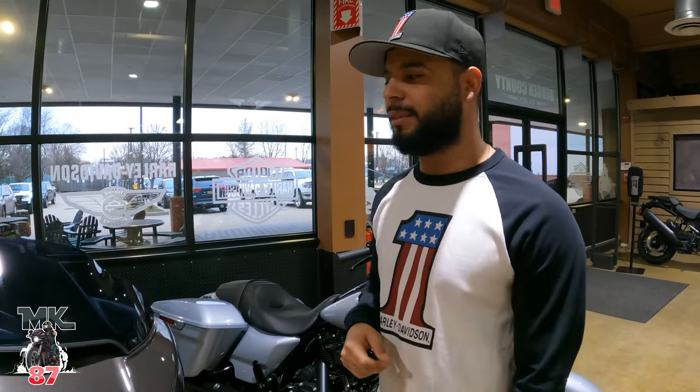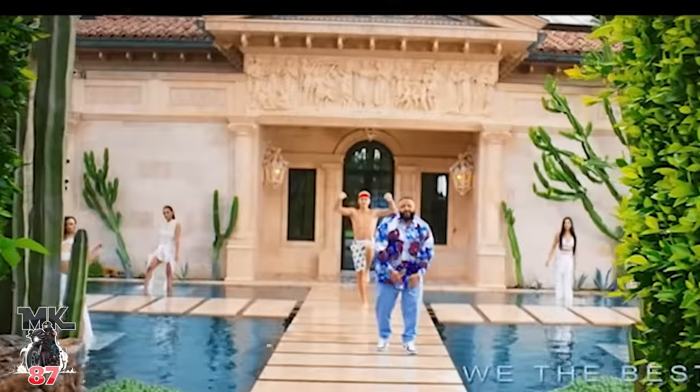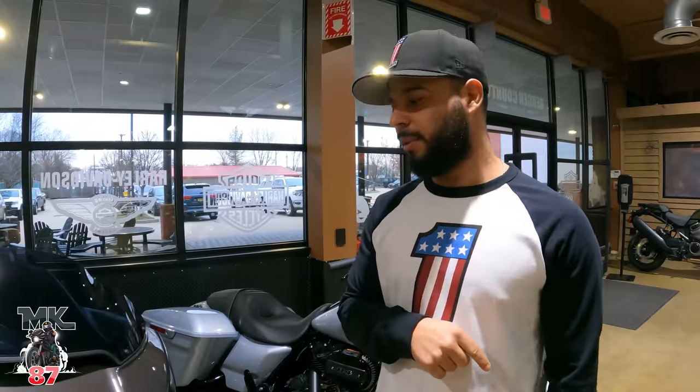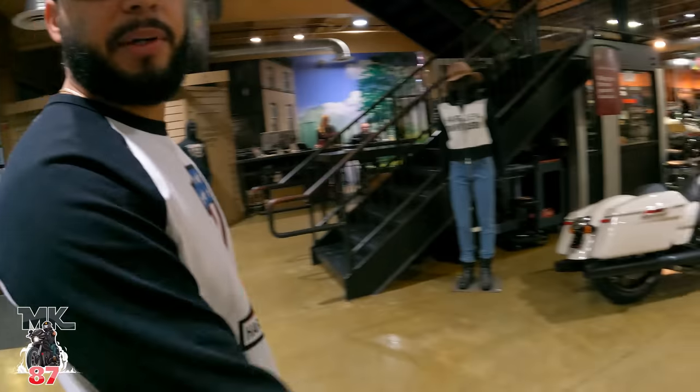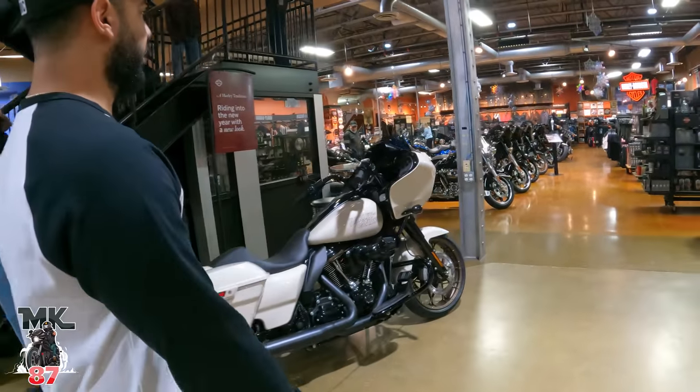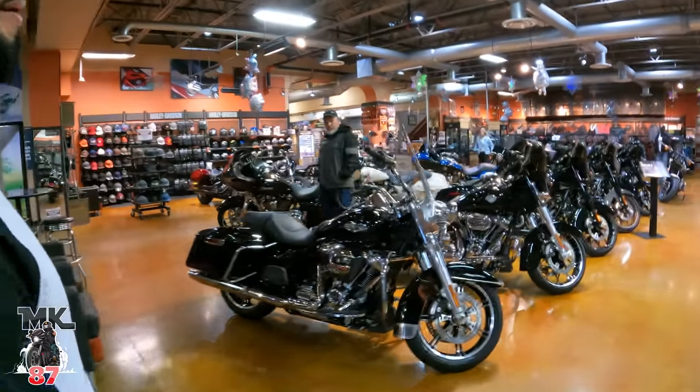There's still a Diavolo left here at Bergen County, so if anyone's still interested in getting a Diavolo they've got another one. The first one they received sold and they were able to get another one and it's here right now. We've got more bikes together in the showroom — these are all 23s behind us, the ones in front are 22s.